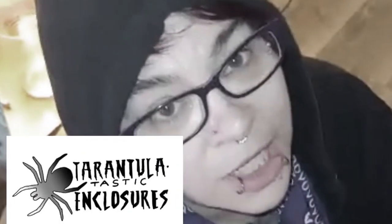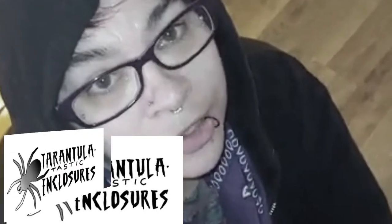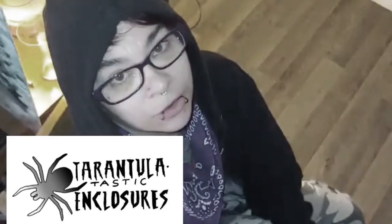I'd like to give a big shout out to Tarantula-tastic Enclosures. You guys should check out his channel. He does amazing tutorials on doing enclosures. If you love horror, you really want to check out his channel. There will be a link in the description below.